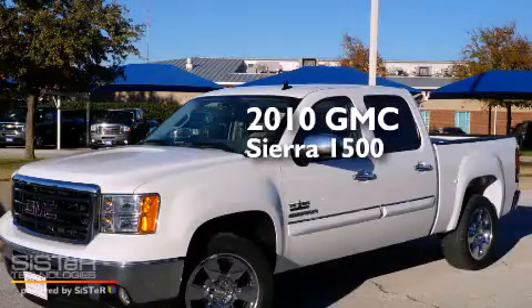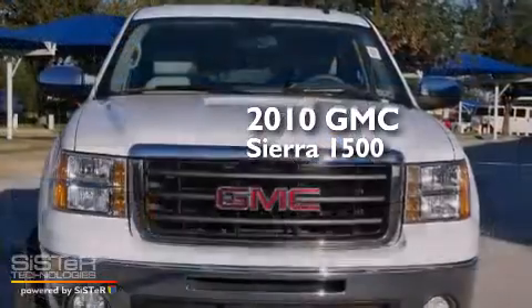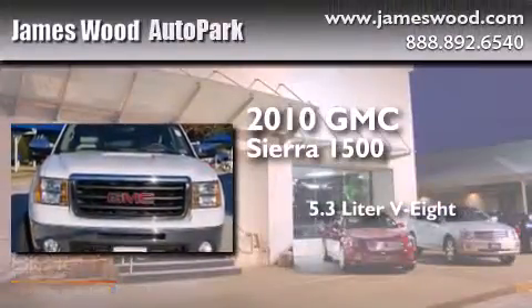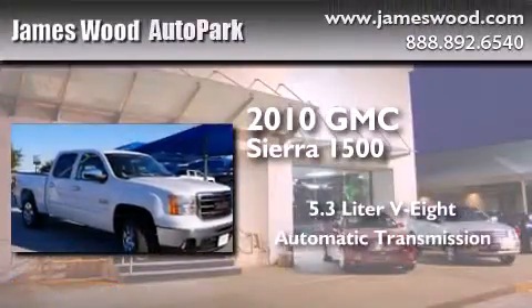This is a certified pre-owned 2010 GMC Sierra 1500. It features a 5.3-liter, 8-cylinder engine and an automatic transmission.